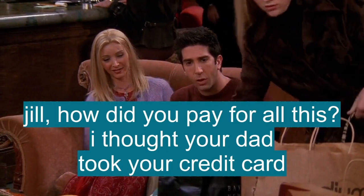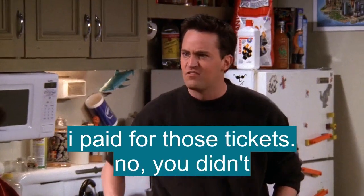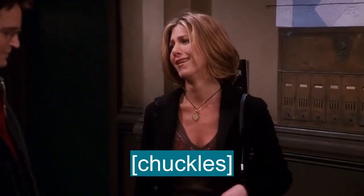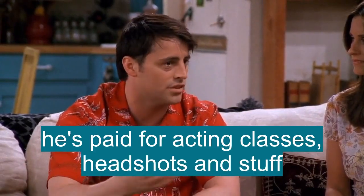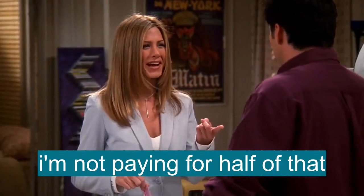Jill, how did you pay for all this? I thought your dad took away your credit card. I paid for those tickets. No, you didn't. So apparently we just don't pay for food anymore. He's paid for acting classes and headshots and stuff. Well, this would be my way of paying you back. I'm not paying for half of that.